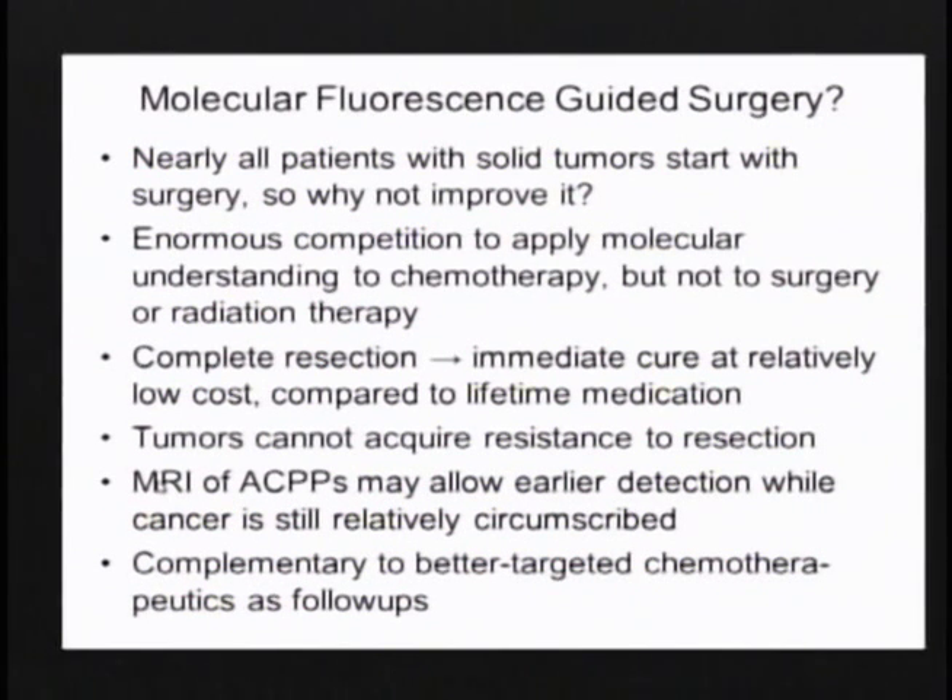That's why we really need early detection to catch the cancer when it's still circumscribed. And if we fail in all of this and catch it too late, maybe one day we will also be able to target chemotherapy by the same technology.